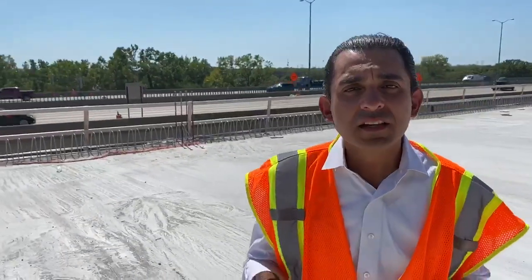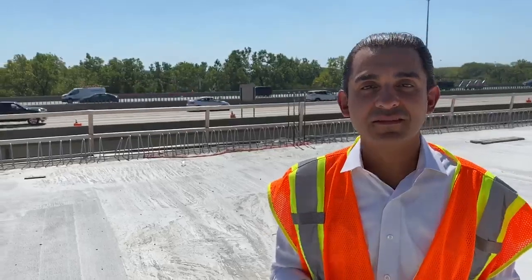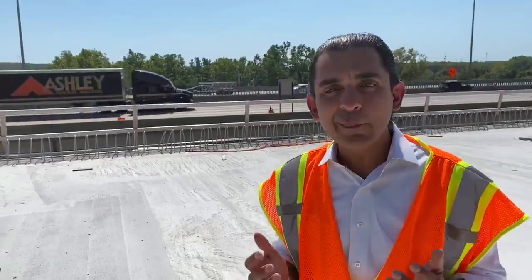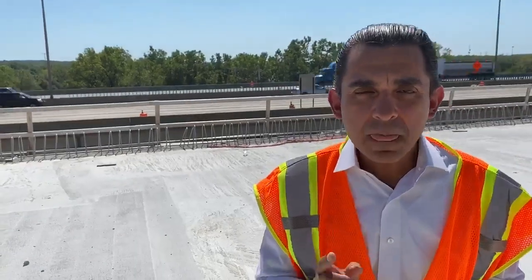Greetings. I'm standing on the newly constructed northbound mile-long bridge. As you can see, our construction crews are finalizing the construction of the bridge so that we're able to open it up to traffic at the end of this calendar year. This is another example of how the Illinois Tollway delivers projects on time and on schedule.